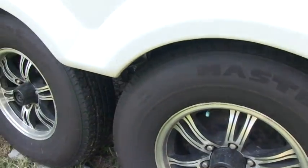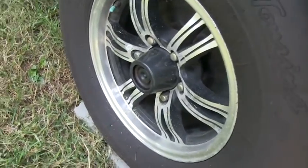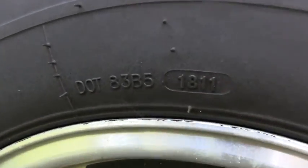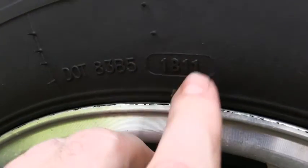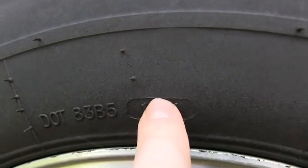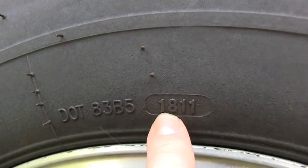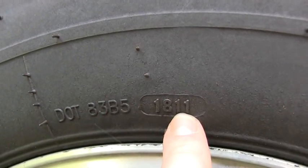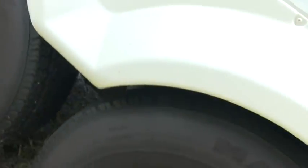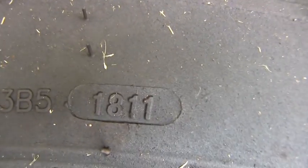16-inch aluminum alloy wheels — all the tires are original with the coach, not dry rotted. I'll show you how to find the DOT on the tires: inside the little oval circle next to the rim you'll find a four-digit number — the first two digits are the week, the last two are the year. These were made in the 18th week of 2011.